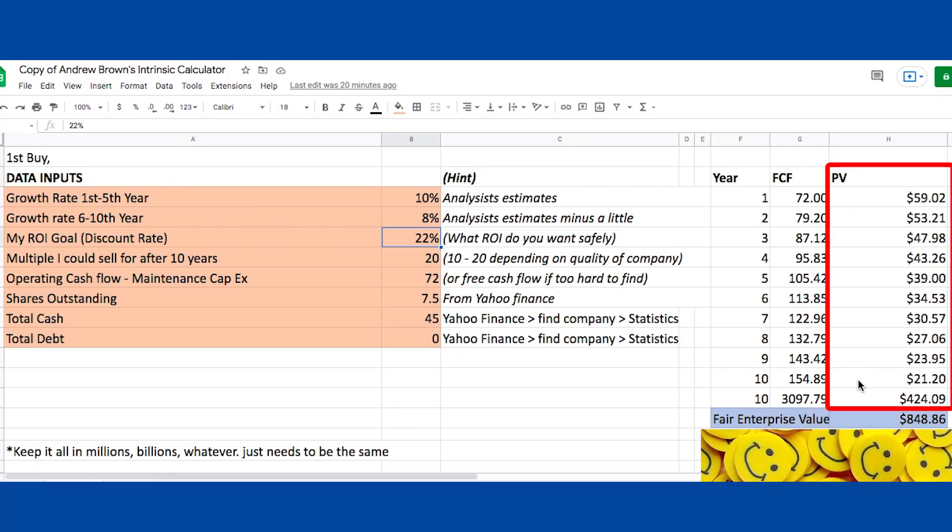Next is the ROI goal — the discount rate. This is where I get the most pushback. I used to be happy with 15–20% as a discount rate, but that didn't have enough margin of safety in my opinion. So I now start at 22% as my discount rate and actually aim for 30%. What this means is that all those cash flows over the next 10 years are added up and discounted back at 22% to today's value — that's what the present value (PV) column is doing.